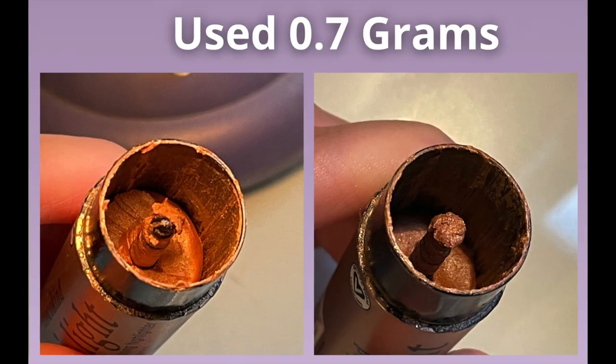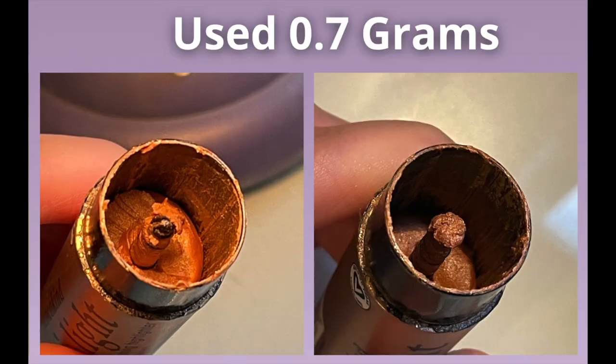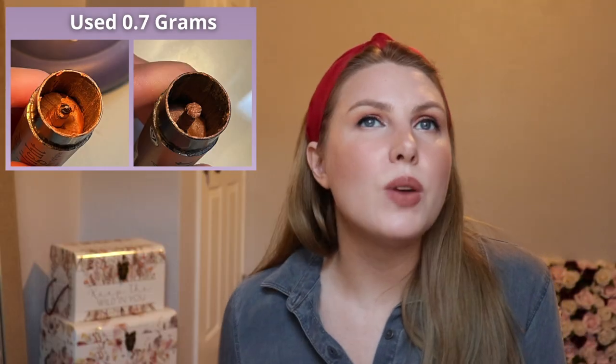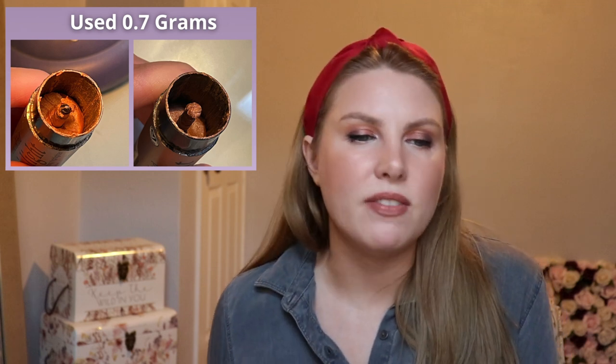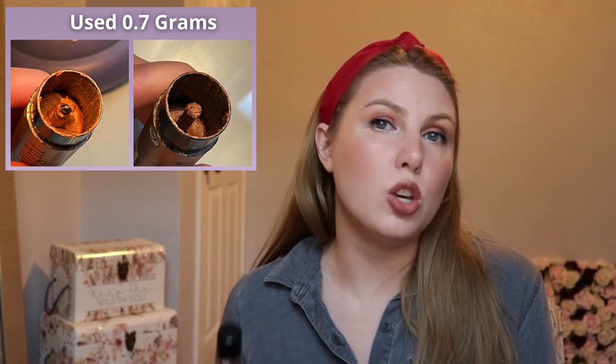As a result I used 0.7 grams of this last month. The month before I went through almost two grams, so I was using it in a lot more different ways back then. I also haven't been wearing as much makeup this month, which might be another contributing factor, but I feel good about it and I'm making good progress.